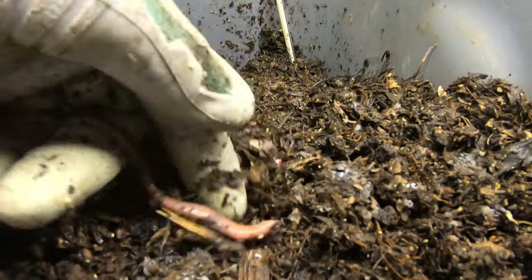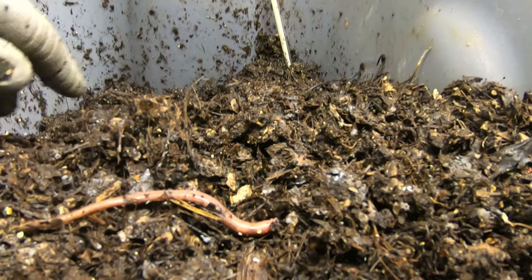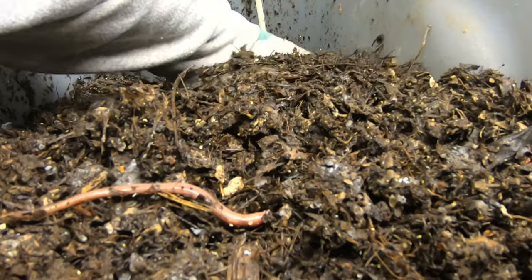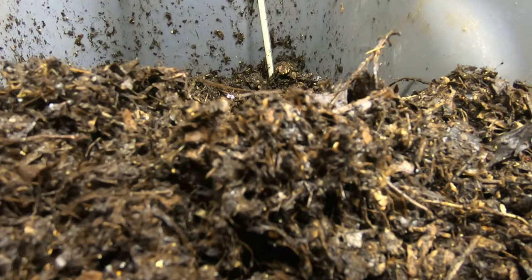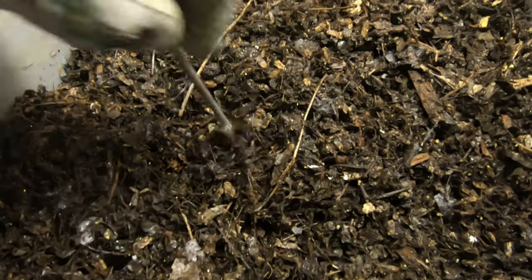The worms look happy. Maybe not happy enough to have babies, but hey, they're alive. And that's what I'm going for — low expectations right now. But I will feed them up later, probably give them all half a banana or something.